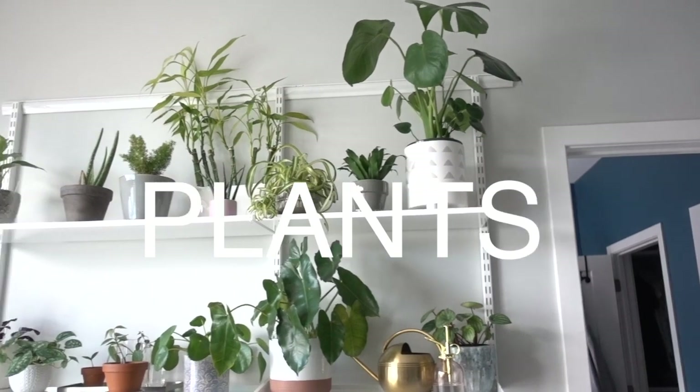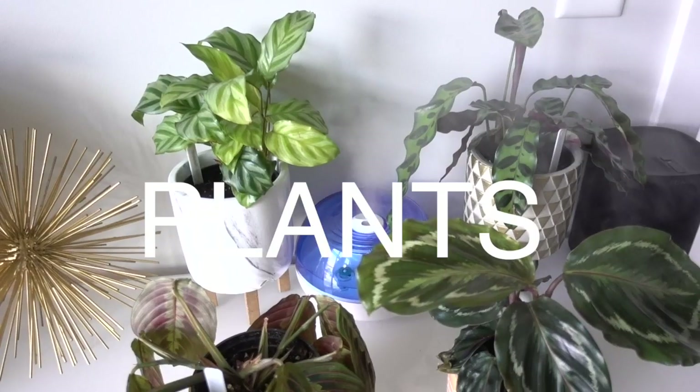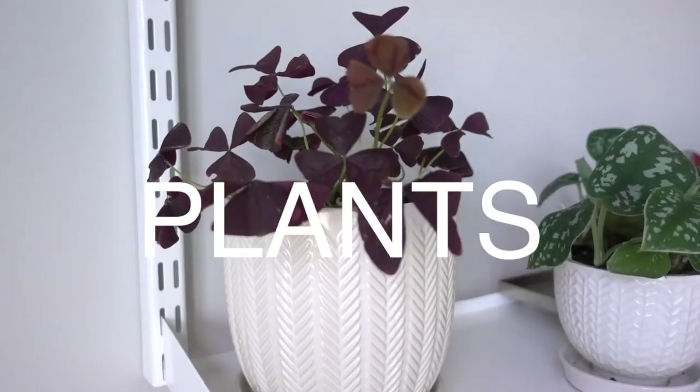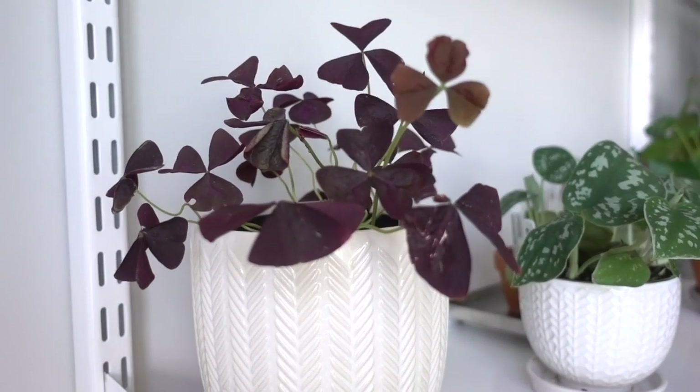I've noticed lately in my life that I've become less interested in my wardrobe and more interested in other things, so it's time for me to consider really paring down on the items in this closet.